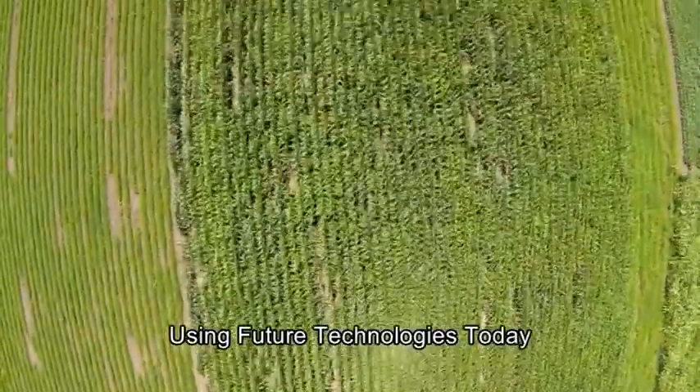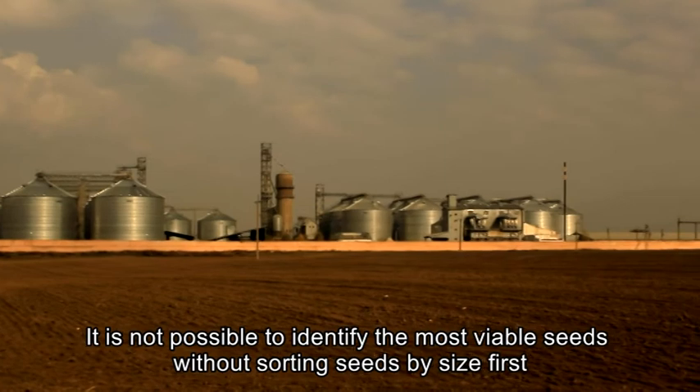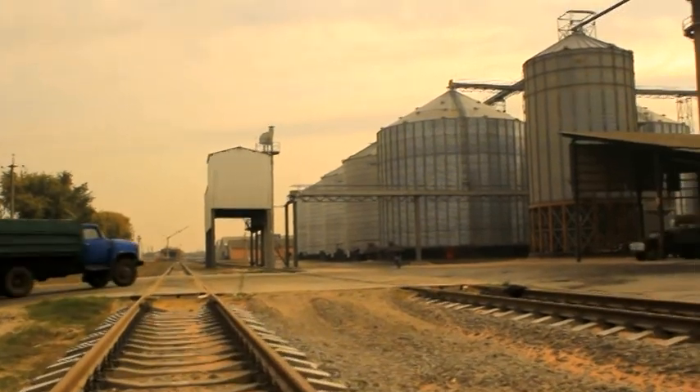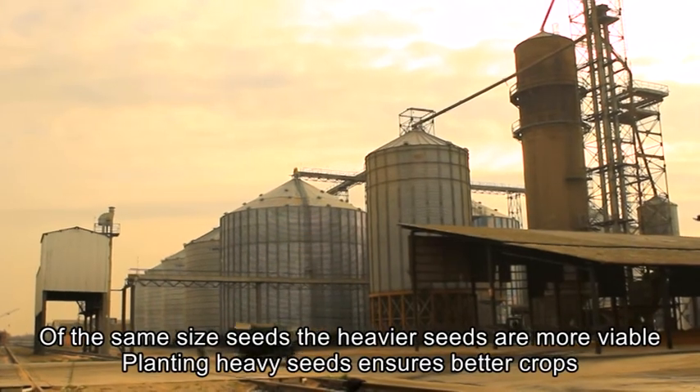Using future technologies today. It is not possible to identify the most viable seeds without sorting seeds by size first. Of the same size seeds, the heavier seeds are more viable.